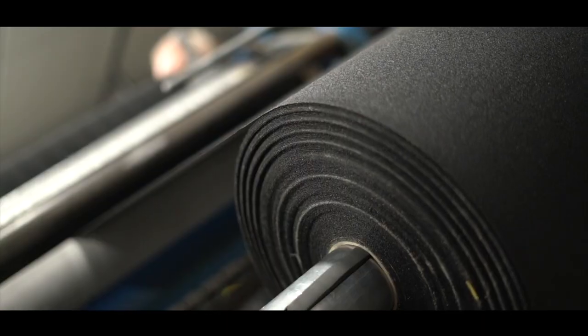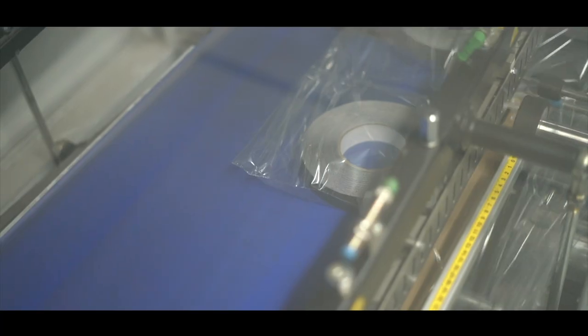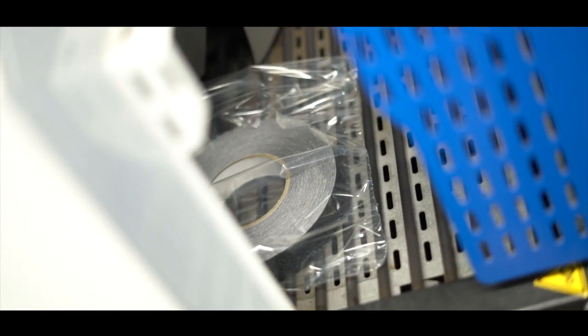Tape logs are large and bulky, but can be slit into various sizes, including bespoke widths with our industrial log slitters. We produce sheets of tape rather than rolls, with our sheeter machines.